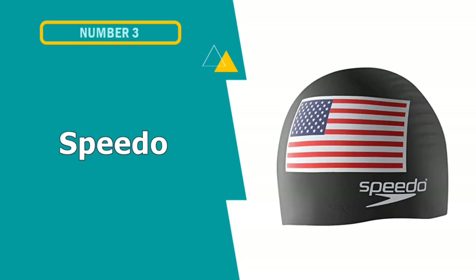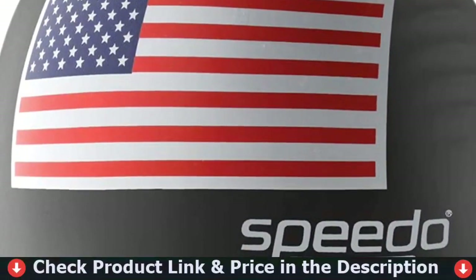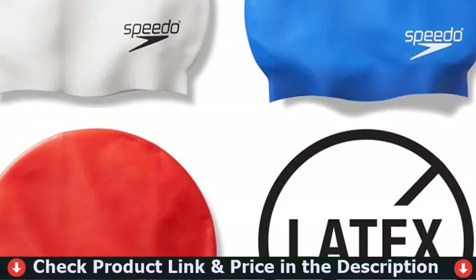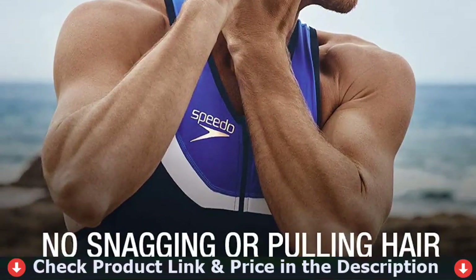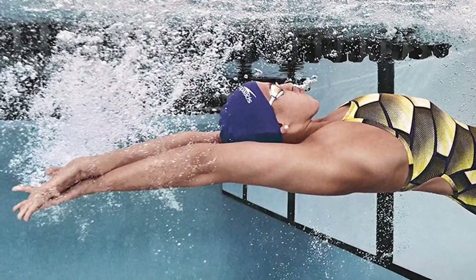Our third choice is the Speedo Unisex Adult Swim Cap. If you like the American flag, then Speedo has a perfect swim cap for you. The Patriotic Silicone Cap comes with the American flag printed on it and will foster a dream of competing in the Olympic Games on one of the biggest stages in the world. This cap will remove any worries regarding hair snagging and tearing, and is lightweight and durable.